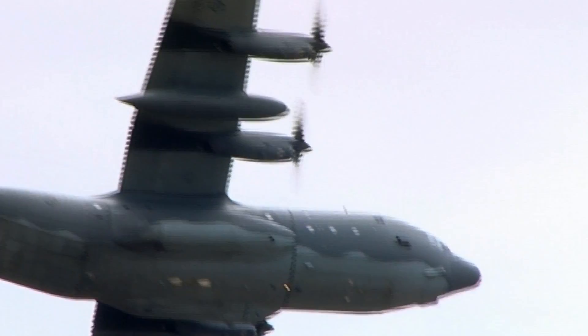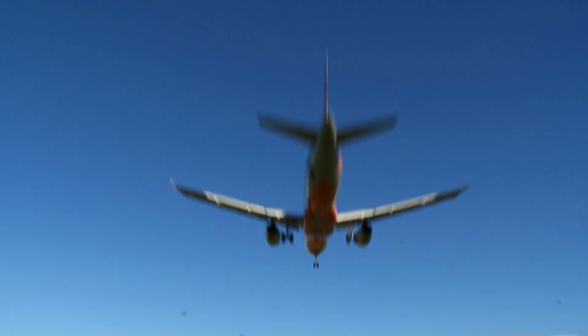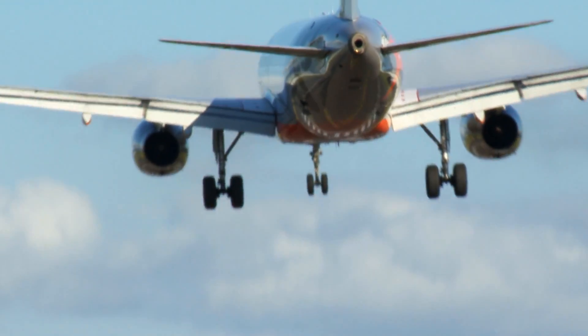Generally speaking, military traffic operates Monday to Friday. Air traffic control is here seven days a week, but on the weekend it's generally RPT and GA traffic. If there are going to be delays on the weekend, it'll be due to RPT traffic and separating you from aircraft arriving and departing the airfield.